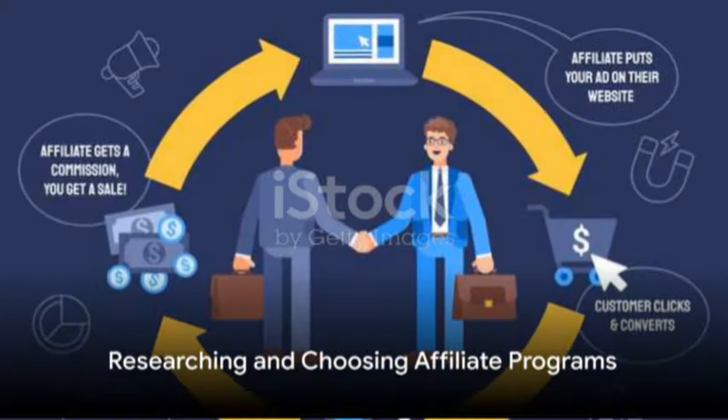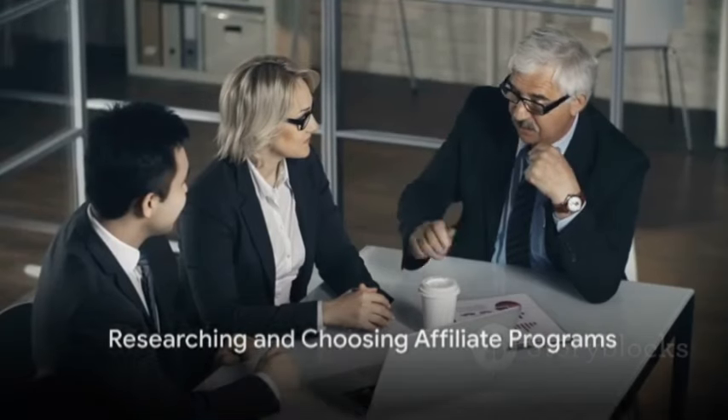After you've identified your niche, you'll need to research and choose reputable affiliate programs. Look for programs that offer products or services relevant to your niche, have a good track record of timely payments, and provide comprehensive support for affiliates.